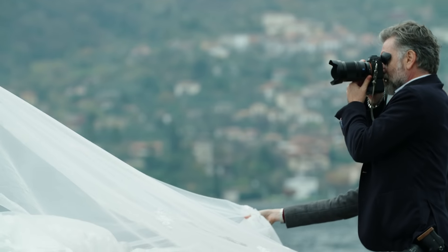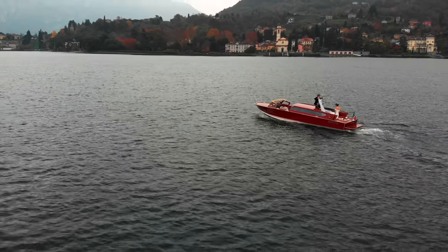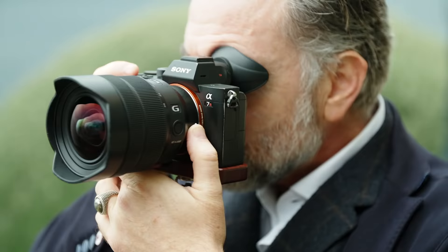The first revolution was film to digital, and now this is the second revolution: DSLR to mirrorless. I'm so happy to be part of it.